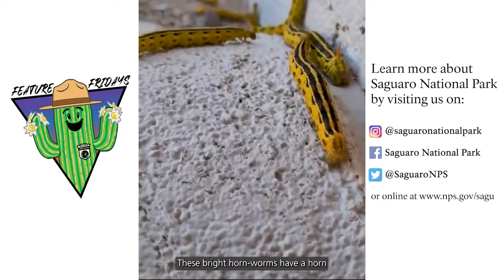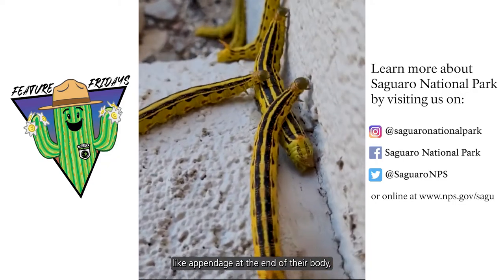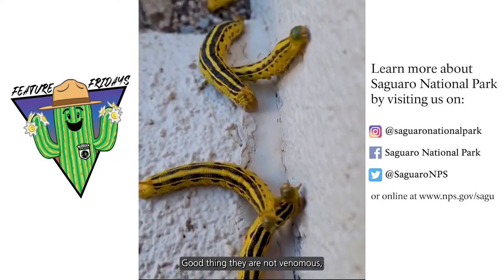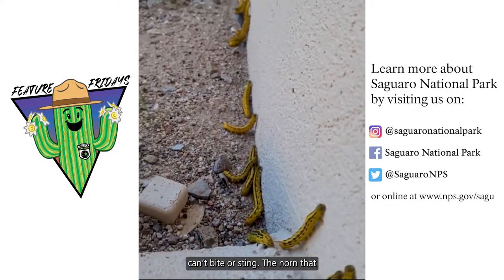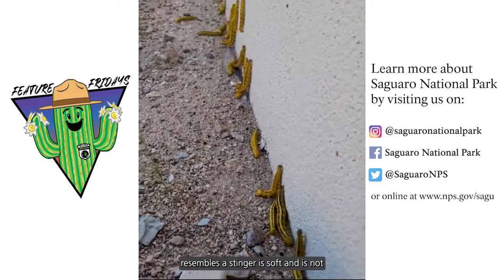These bright horned worms have a horn-like appendage at the end of their body that they use as a defense mechanism. Good thing they are not venomous and pose no threat to you because they can't bite or sting. The horn that resembles a stinger is soft and is not harmful to the touch.